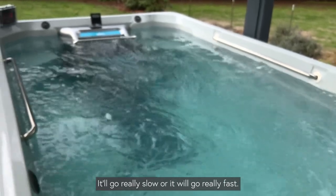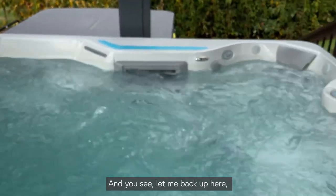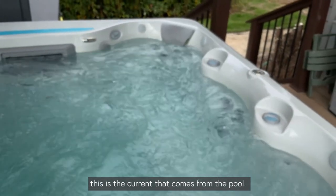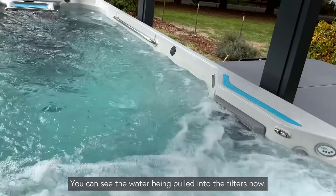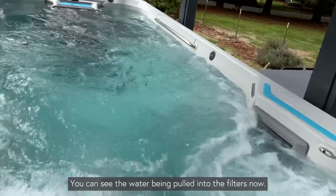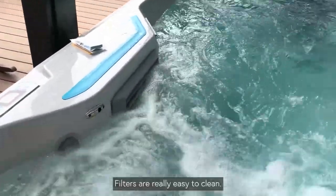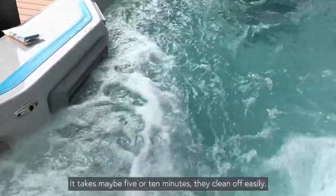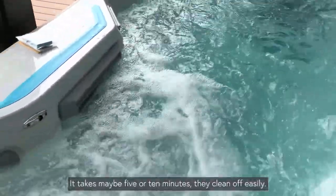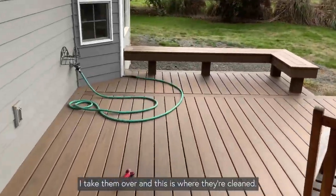Let me back up here — this is the current that comes from the pool. You can see the water being pulled into the filters now. The filters are really easy to clean; it takes maybe five or ten minutes. They come out easily and this is where they're cleaned.